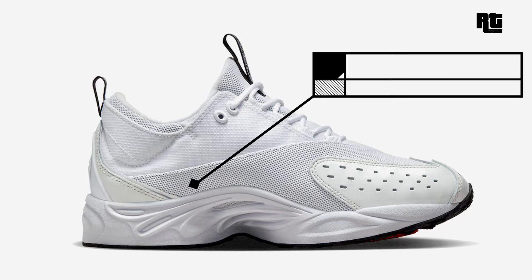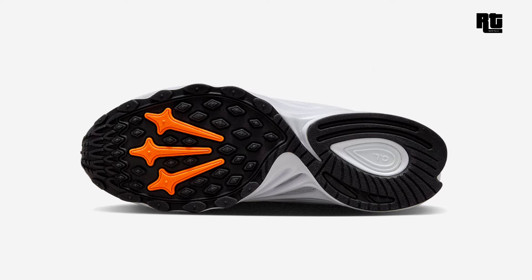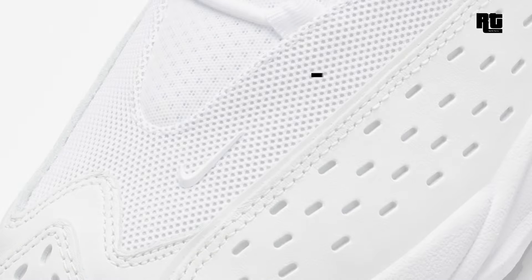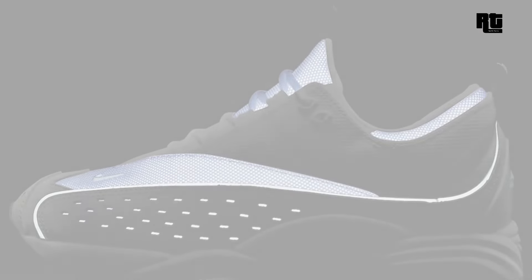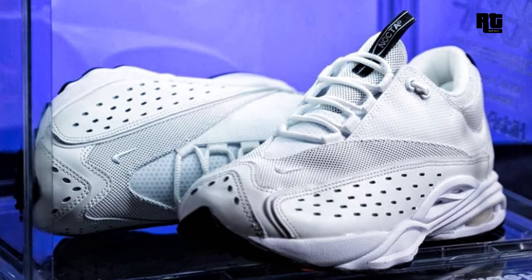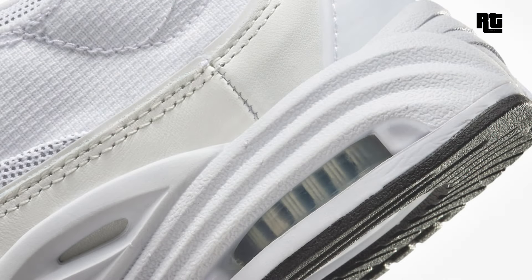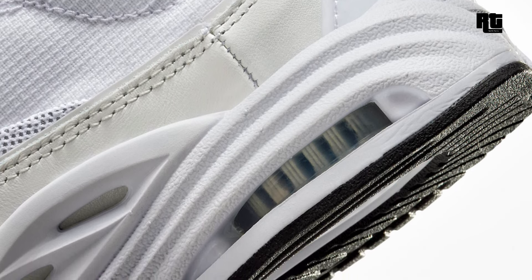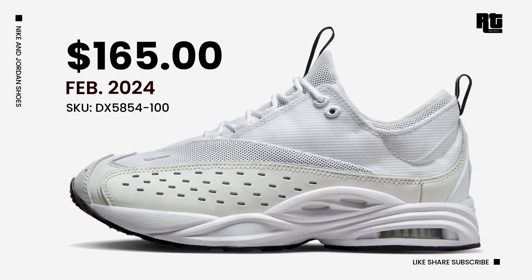Drake's NOCTA and Nike Sportswear are teaming up for the upcoming Air Zoom Drive collaboration. The Air Zoom Drive was originally introduced to the world in 1999, designed by Tinker Hatfield, and now it's back with a fresh look in a Summit White and Black color scheme. Constructed with an all-white upper made from ballistic mesh and ripstop nylon for added comfort, with perforations on the sides for breathability. The white color extends to the laces, TPU overlays, and NOCTA logos adorning the heels and underfoot. This NOCTA x Nike Air Zoom Drive will be available very soon on all select retailers and Nike.com with a retail price of $165 USD, expected to arrive Spring 2024.